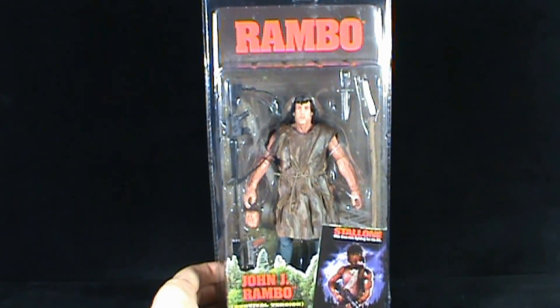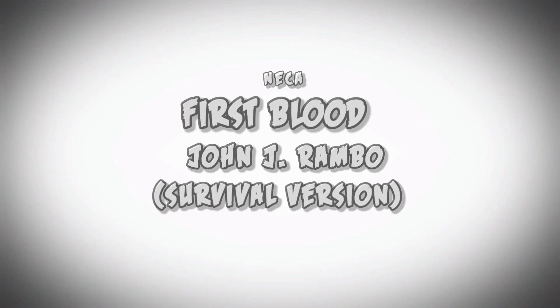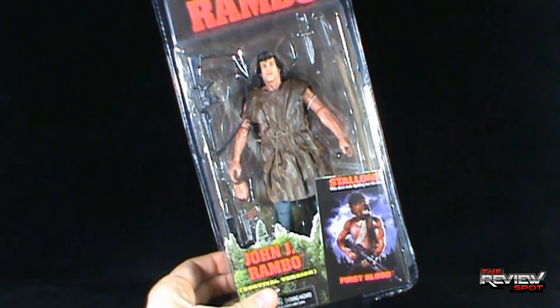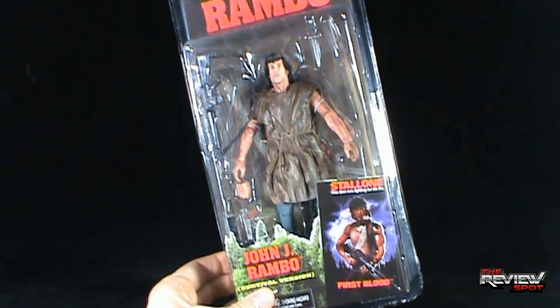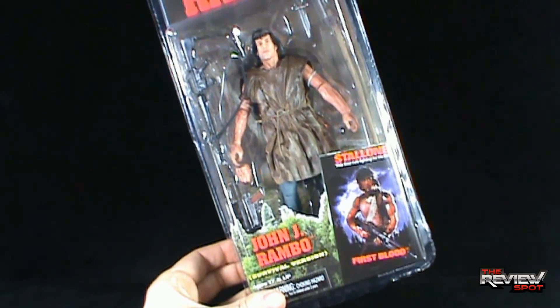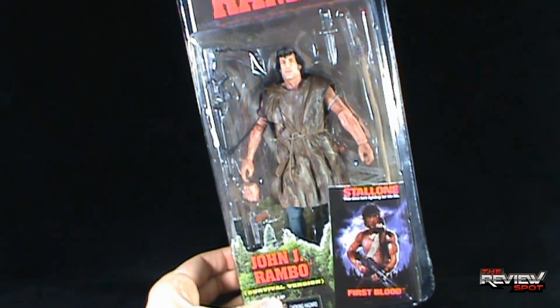On today's toy spot we're having a look at the NECA Rambo John J. Rambo survival version, depicted from First Blood — this time he's fighting for his life. This is the second Rambo figure that the spot has had a look at, and I want to thank one of my viewers for sending this my way. It was very nice of them to not only pick this up but to ship it over. It looks like Rambo comes with several accessories: several different firearms, a walkie-talkie, and a knife.